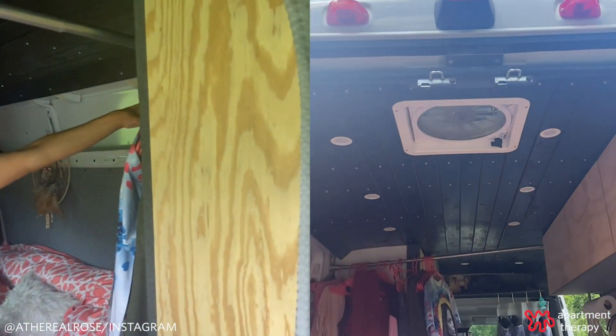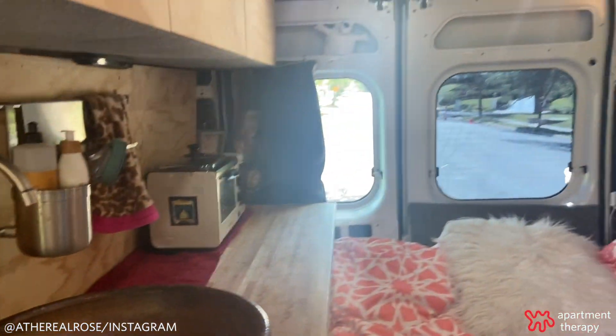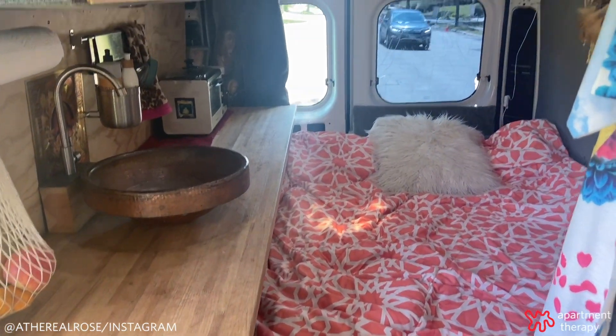The closet is right here. I have a bunch of other clothes that I've hung up right here. And this bed pulls all the way down so that it's flush up against the storage space that's right here.